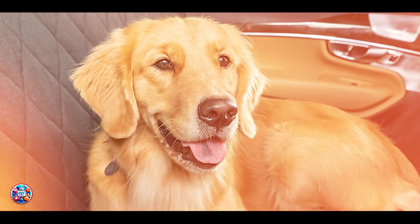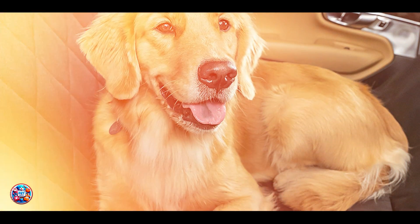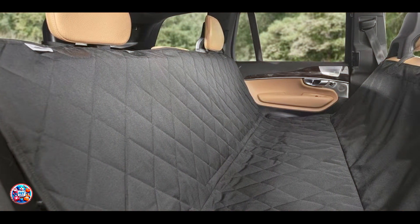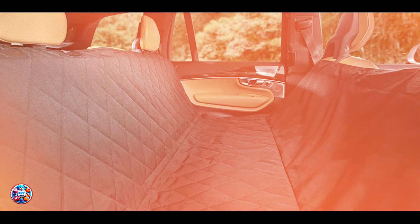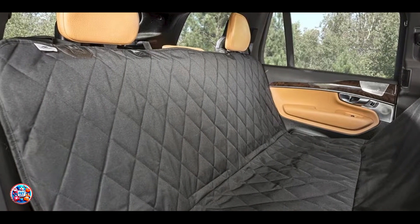Constructed from durable materials, the Plush Paws Seat Cover is built to last. The quilted design and reinforced stitching ensure long-lasting durability, while the waterproof fabric resists wear and tear. Regular cleaning and proper care will help maintain its quality, providing ongoing protection and comfort for your dog.